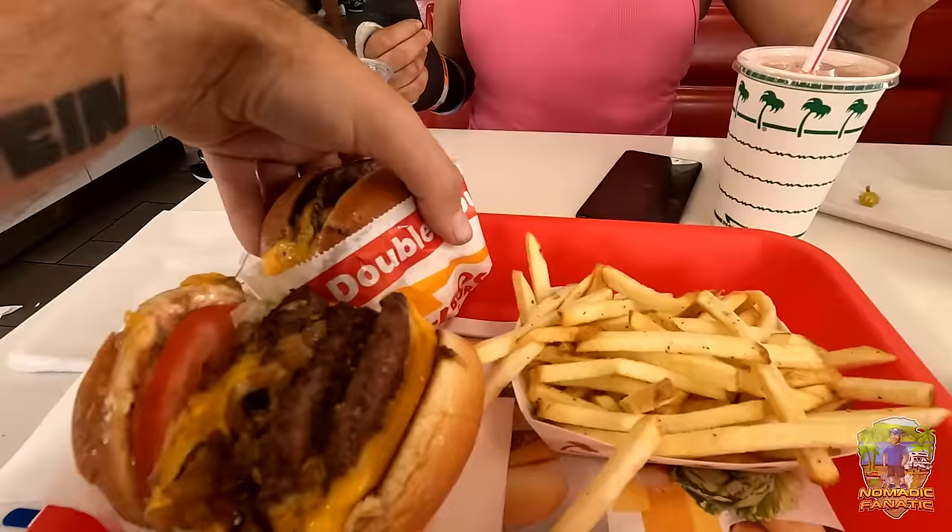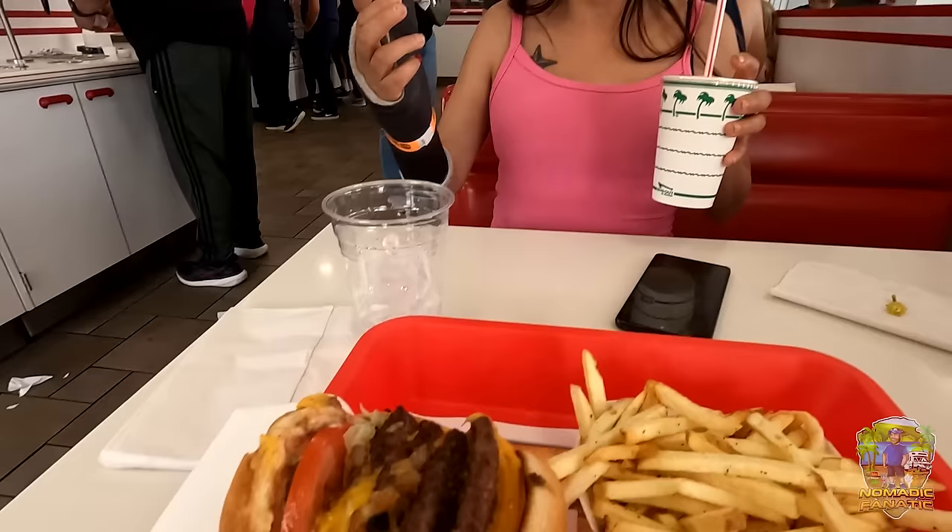We got lost and wound up at In-N-Out Burger. I love it — I don't get it too often. We got our order in. Here's mine, here's Ally's. It's no Whataburger or Five Guys but it's good.